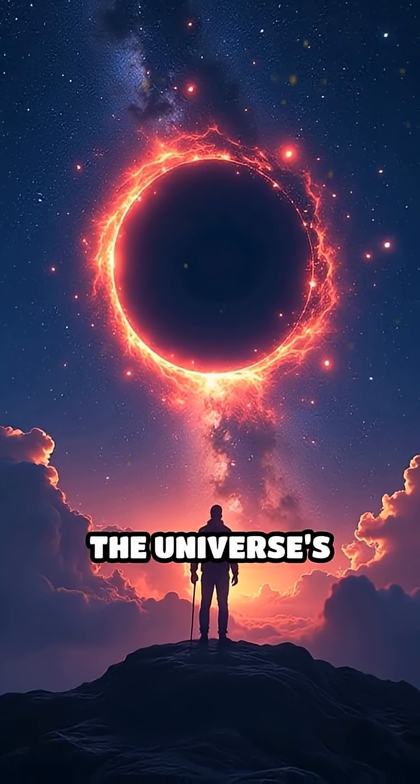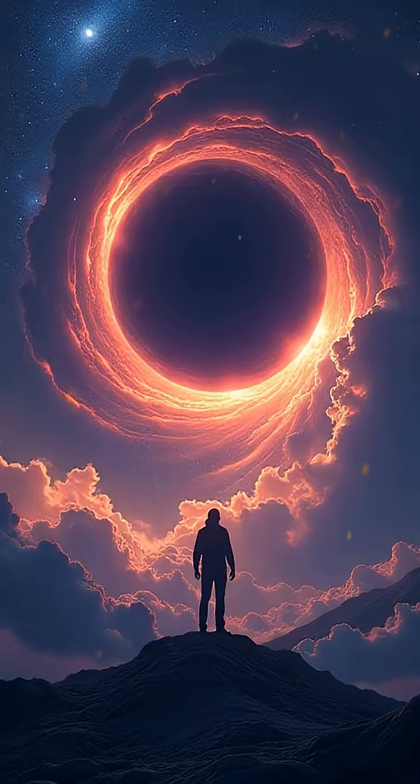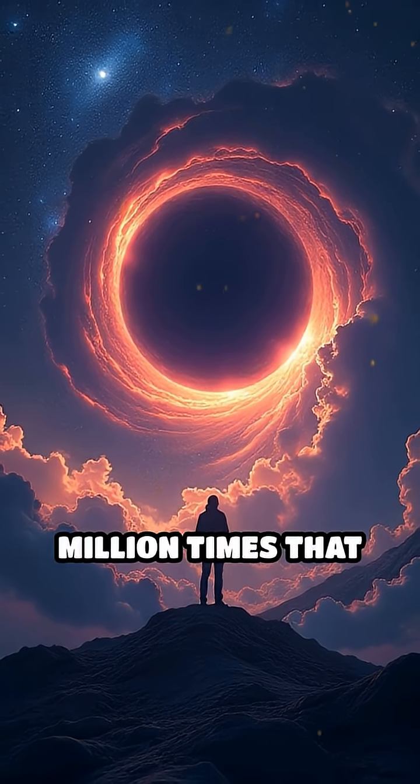At the core of our galaxy lies one of the universe's greatest wonders: Sagittarius A*, a supermassive black hole with a mass over 4 million times that of our sun.